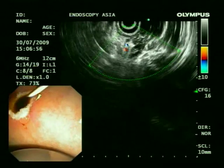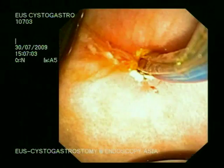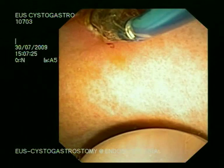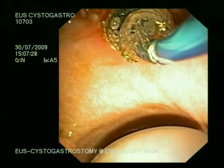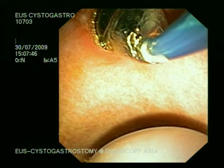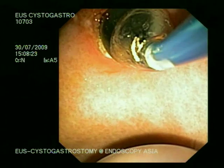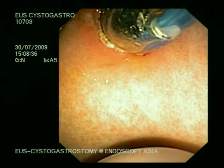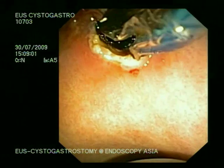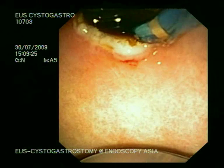Once our wire is secured, we switch over to complete endoscopy view, as we would with a duodenoscope. Here we are passing a 6 millimeter balloon. We evaluated on endosonography that the contents of the pseudocyst are fairly clear, and the aspirate of the pseudocyst fluid was also not turbid. Therefore, we decided to dilate with a 6 millimeter balloon at 780 mmHg pressure. The balloon of the EUS scope tip allows us to anchor and provides support when doing the intervention with the elevator of the echo endoscope.